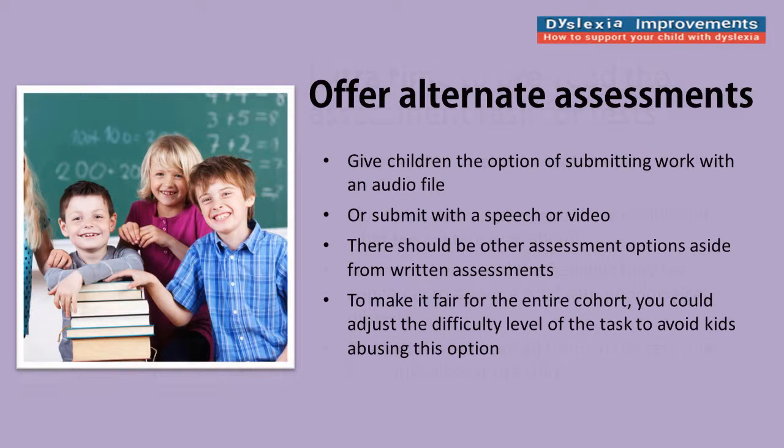Another thing to consider is offering alternate ways of assessing students. It's pretty standard that if the class has to write an essay, you give them the question, hopefully they do it and hand it in, and you mark it. But it doesn't have to be like that, because you can offer alternatives. For a lot of children with phonological dyslexia, the thought of writing an 800-word essay is like asking you or me to write 20,000 words. So you can offer alternate ways of doing it.